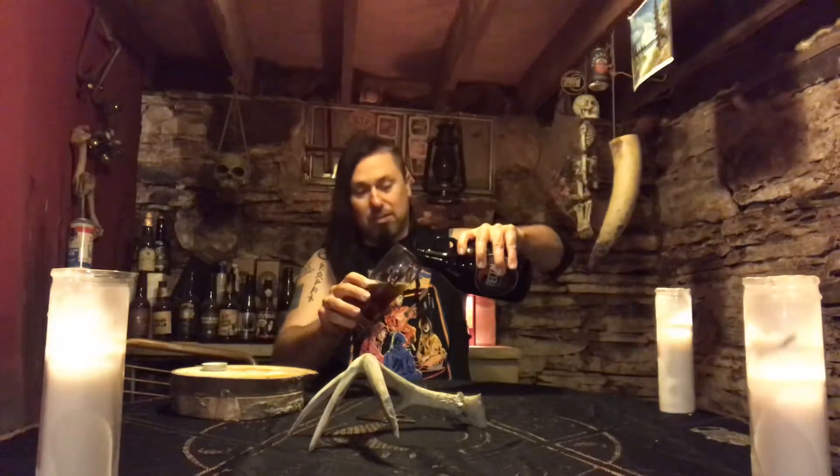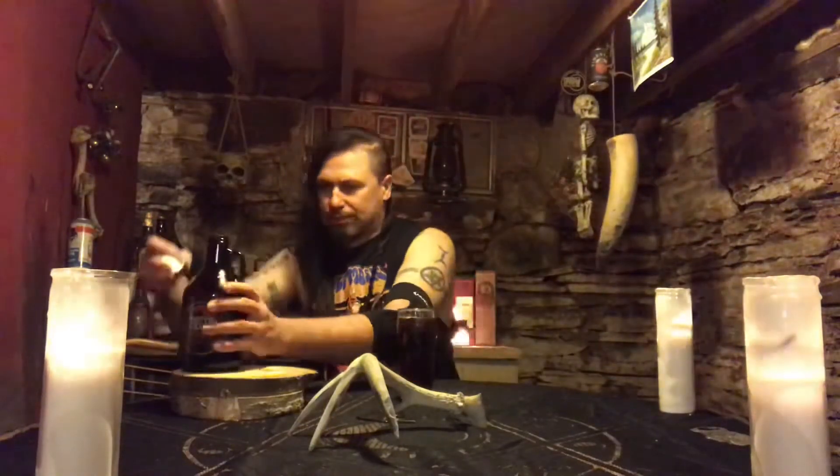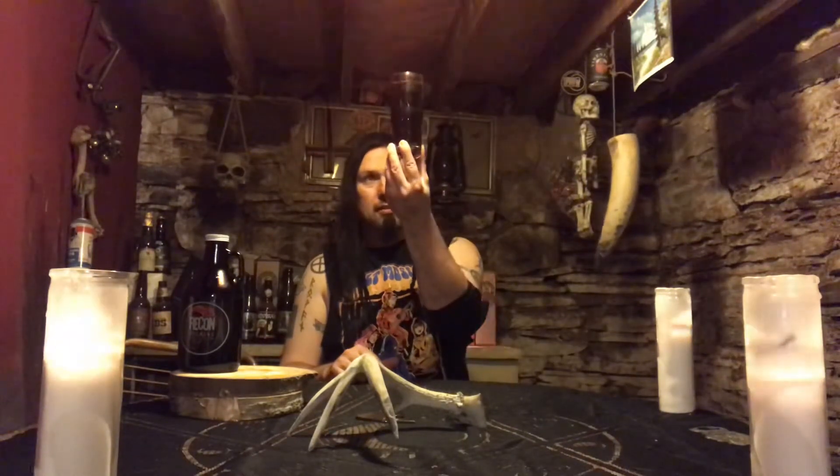Pouring this glass really hurts my elbow — I think I have a little tendonitis going on, that's why I've got the elbow brace on. I picked this up when I was at the Living Dead Weekend, so it's probably about a week old in the growler. But there's nice carbonation still rising from this glass.